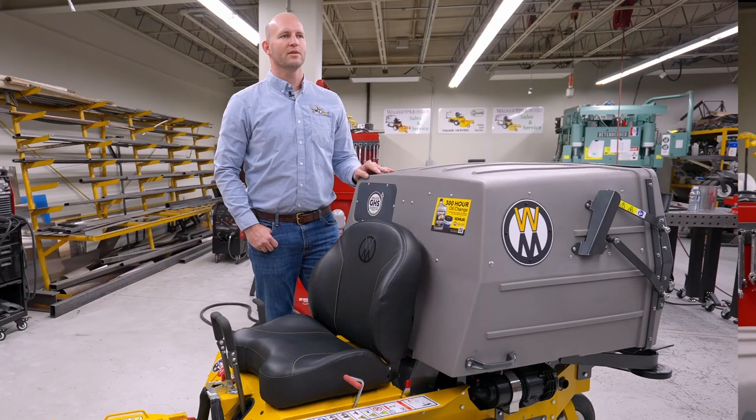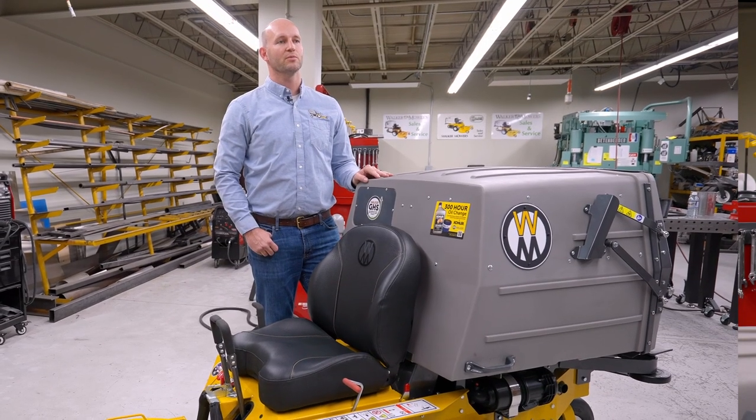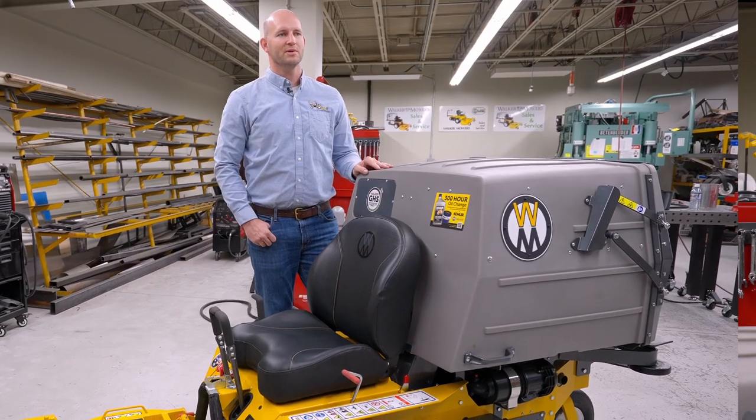We're excited about the C23i. We believe we've met what the next generation of collection machine from Walker Manufacturing needs to be, and we can't wait for you to experience the next generation of fast, easy, beautiful mowing.